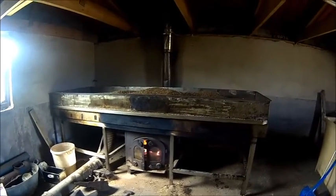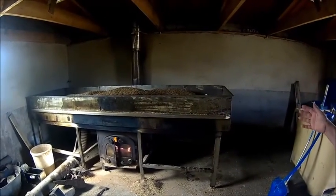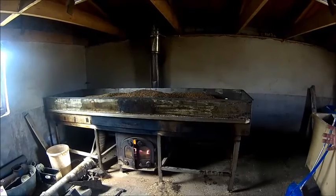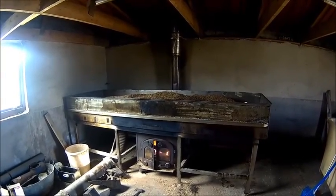Looks like a nice setup actually! So, as you can see, there's your barley on the table, soaked with river water, two days and two nights. It then comes onto the floor here and keeps getting turned until it starts germinating.